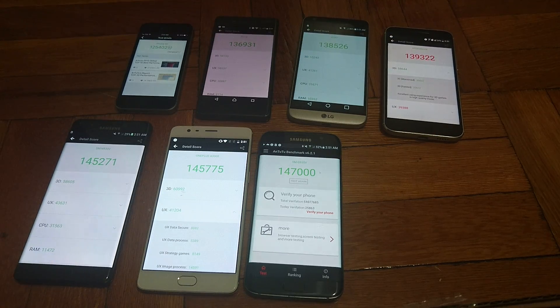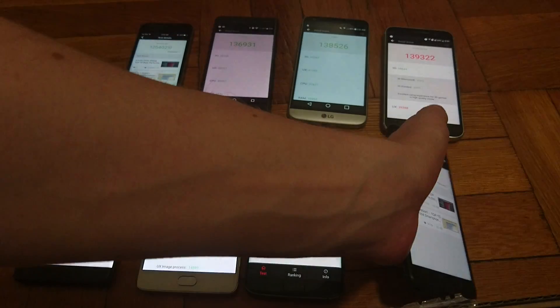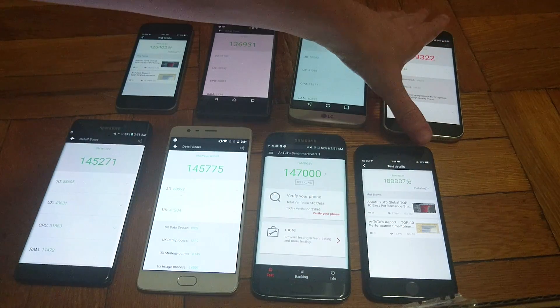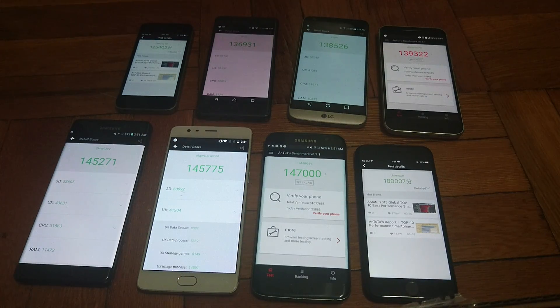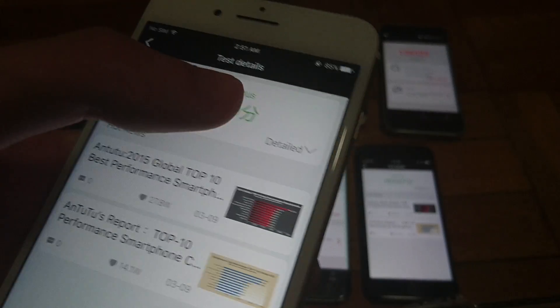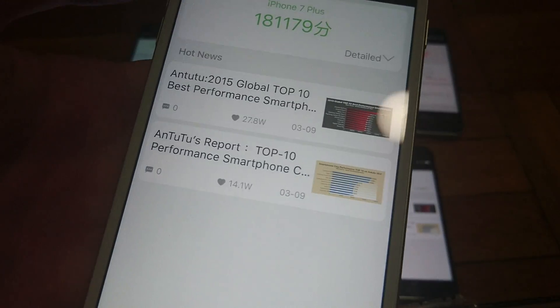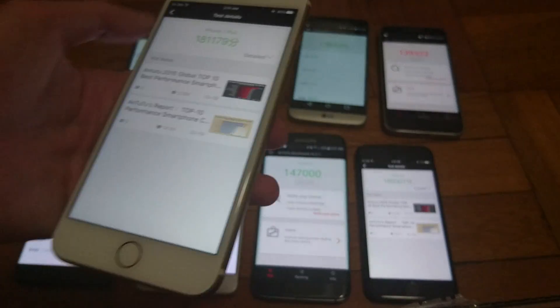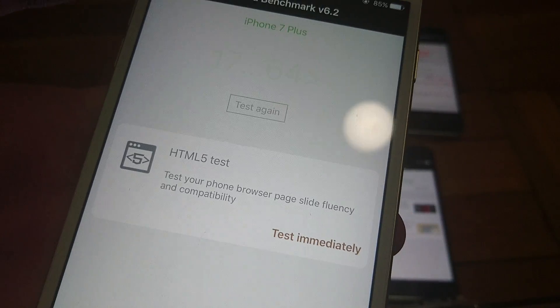So the top 2 are the iPhone 7 and 7 Plus. Really impressive score here for the iPhone 7 — broke 180,000. And finally in first place, of course, the iPhone 7 Plus with 181,179. Obviously a really impressive score. This does have one more extra gigabyte of RAM over the iPhone 7, so I think that accounts for the slight increase in score.